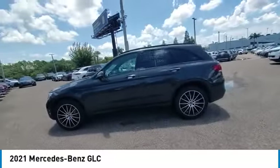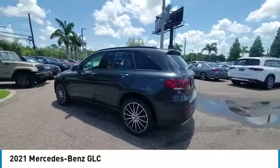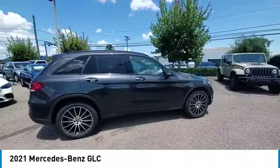Here are some of this vehicle's great options: rain-sensing wipers, panoramic roof, sunroof, heated mirrors, premium wheels, alloy wheels, rear spoiler, power lift gate, and brake assist.